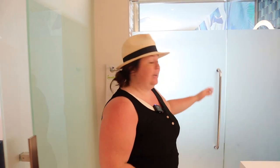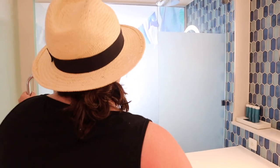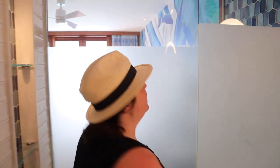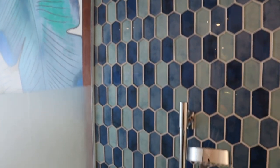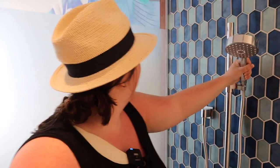And here is the shower. One difference between the room we were in before and this one is that we have a rainfall shower. You have that and you have a handheld as well, so this is a little bit of an upgraded shower in my opinion.